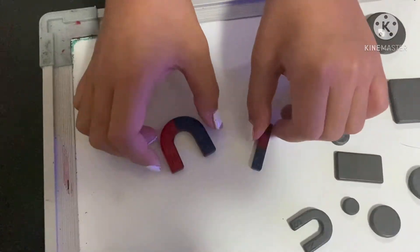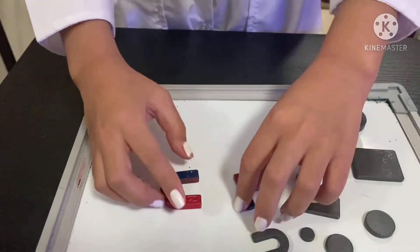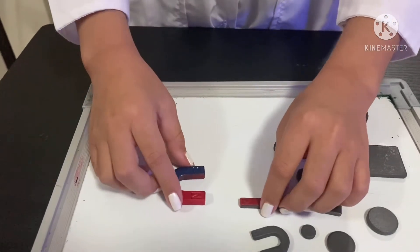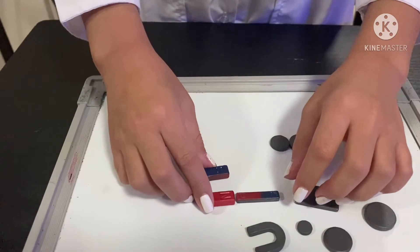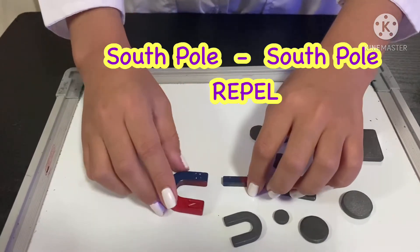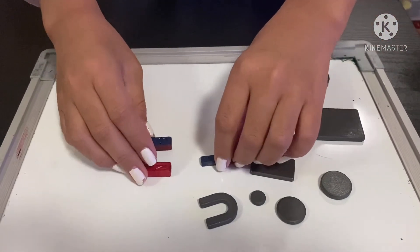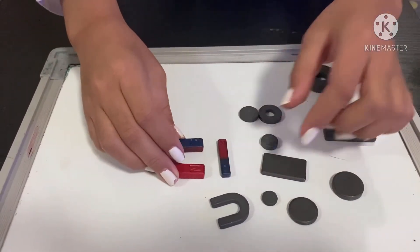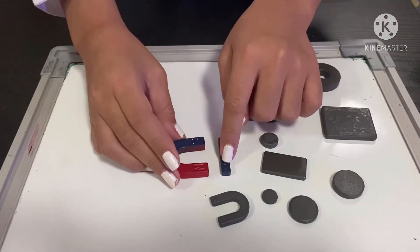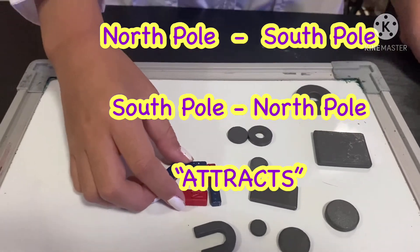These are two magnets. This is the north pole and this is the south pole. If we put the north pole near the other north pole, it will repel — it will move away. The same goes for the south pole: if we put it near the other south pole, it will also repel. But if we put the north near the south and the south near the north — whoa, it attracts! That proves that the rule is correct.